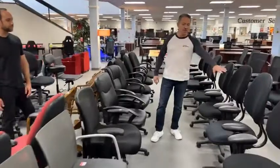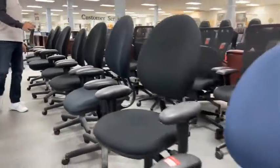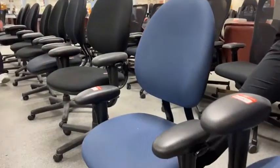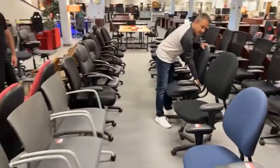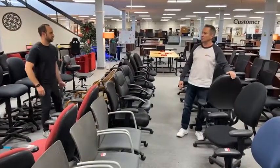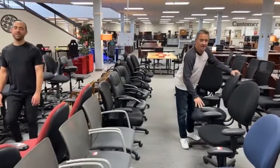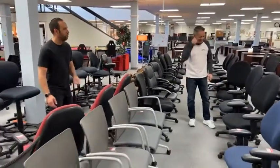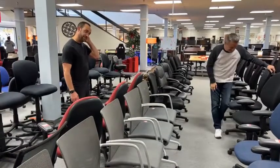$69.99 for our Steelcase Criterion — that's a great price. We have them in blue and black. It's a hell of a tank of a chair. Incredible chair. Enormous quantity of movement — this has more movement than a lot of small geckos.